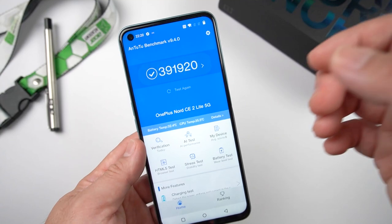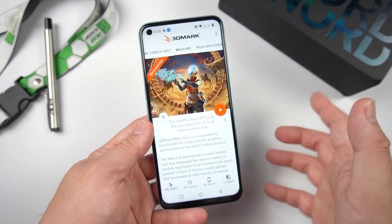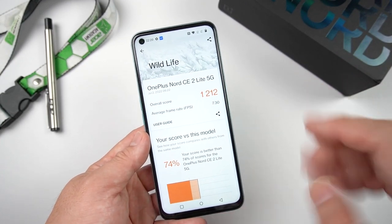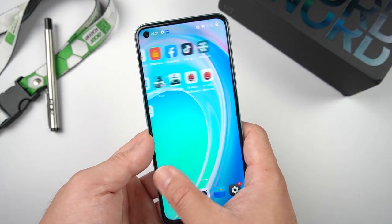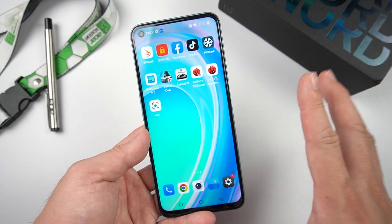Here's the benchmark breakdown. Since this phone has a nice GPU, it scored decent points there. On Geekbench, the score is also okay. Swiping left and right is very smooth because it has a 120Hz screen refresh rate.